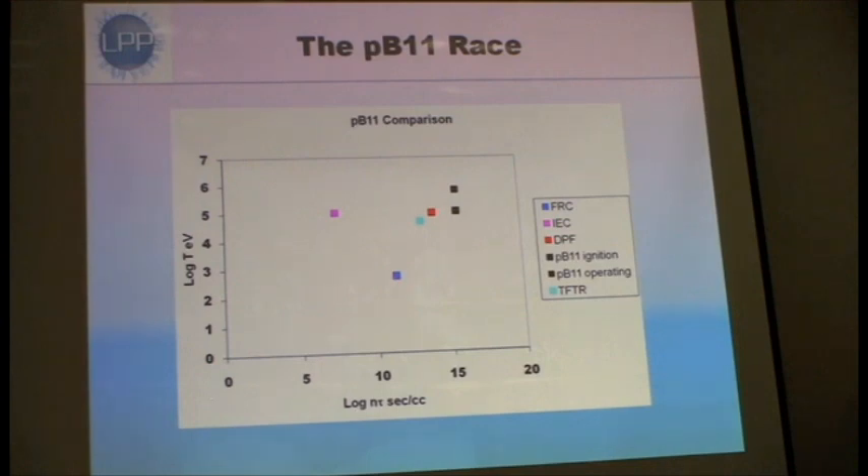Just for comparison, although the Tokamak guys hate when I do this, this is where the Tokamak guys are. And they're trying to burn DT, which is a much easier fuel, so they're not even in this race. But they're behind anyway.